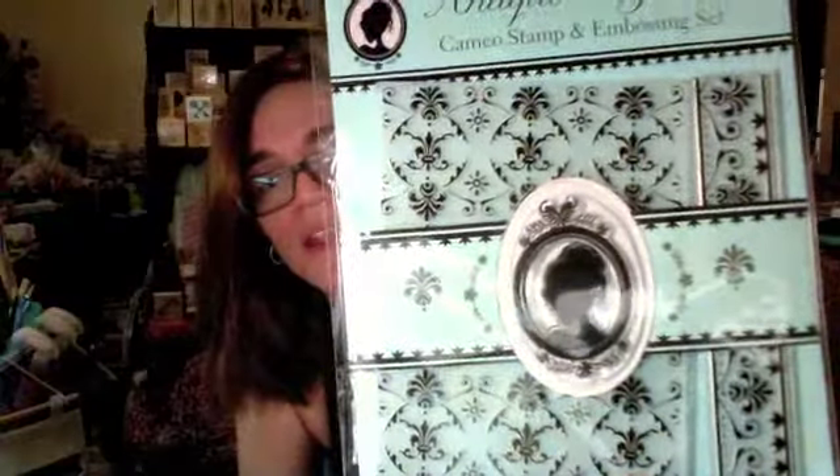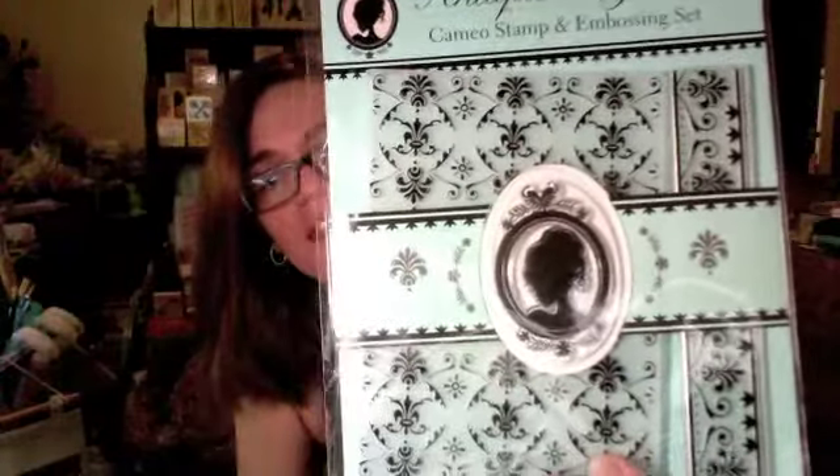She also shared some doilies - a whole bunch of them. And this beautiful stamp set - oh my god, I love that! It has a cameo and then embossing folders. So the cameo is a stamp and the other two are embossing folders, so you can create cards with them. That is super cool and beautiful - I will have to try that.